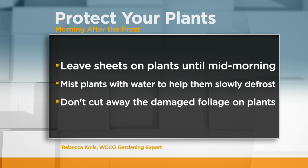As for the morning after the frost, Rebecca says leave sheets on plants until mid-morning, then mist the plants with water — this will help slowly defrost them. If plants wither and leaves wilt, resist the temptation to cut away the damaged foliage.